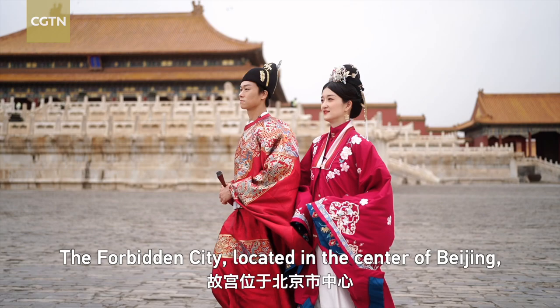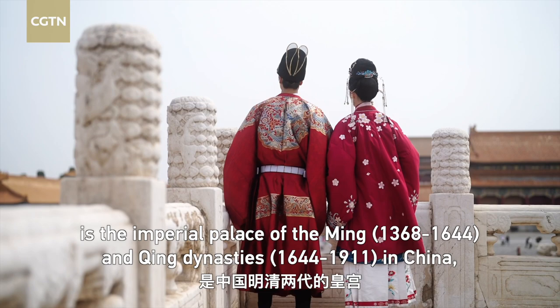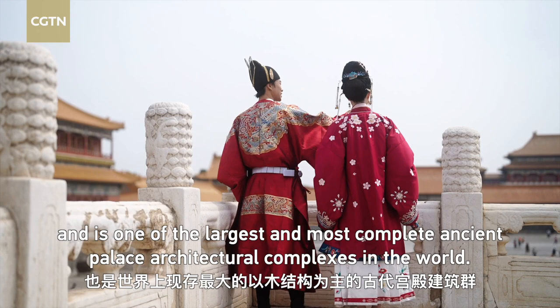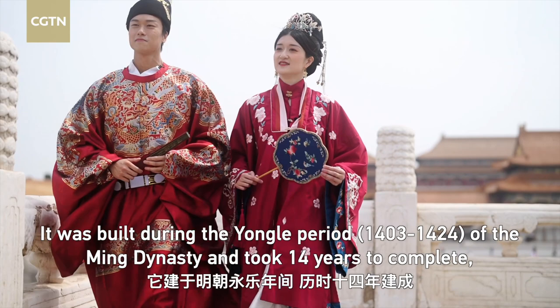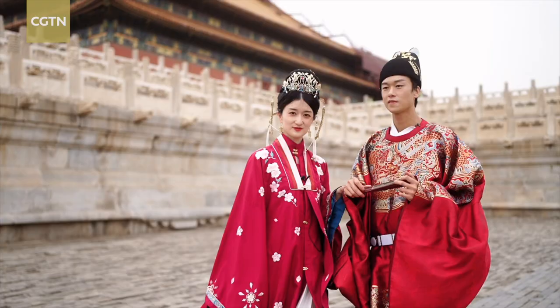The Forbidden City, located in the center of Beijing, is an imperial palace of the Ming and Qing dynasties in China, and is one of the largest and most complete ancient palace architecture complexes in the world. It was built during the Yongle period of the Ming Dynasty and took 14 years to complete, with a total area of 720,000 square meters.